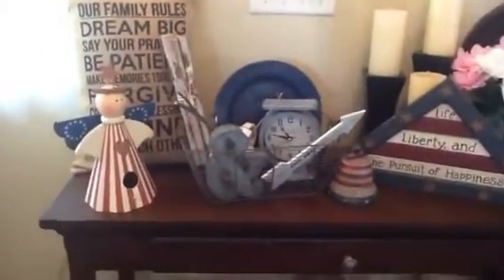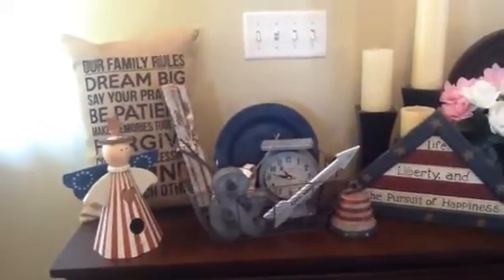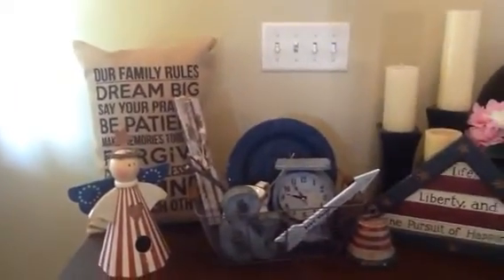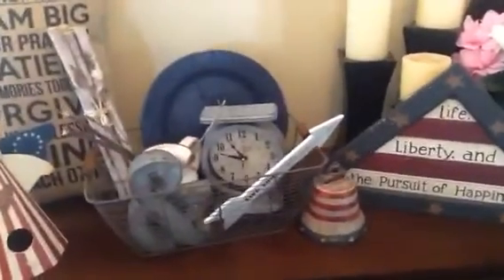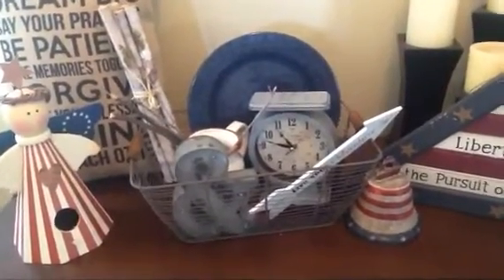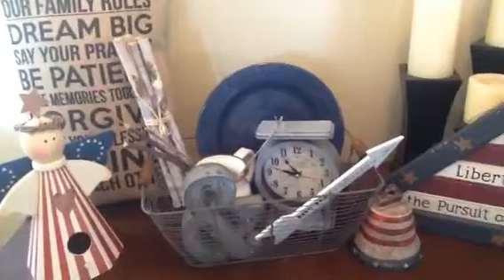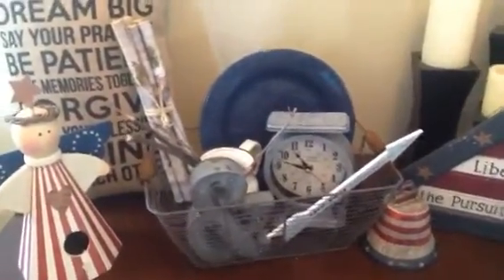Starting off to the left, this is where I put the little angel, and that pillow back there stays there all the time. I found that pillow at At Home — it's a burlap type pillow. Then I have this little wire basket that's kind of rustic looking with brown handles, and I found it at Kroger on the clearance rack. Inside that basket is where I change things up quite a bit, but my clock stays for the most part, and that clock came from Dollar General.